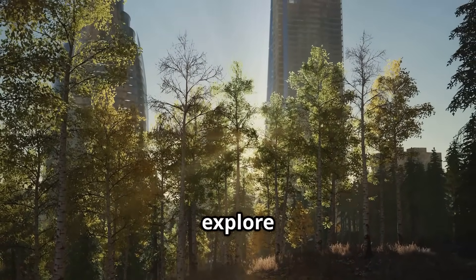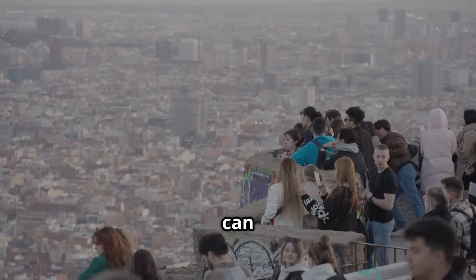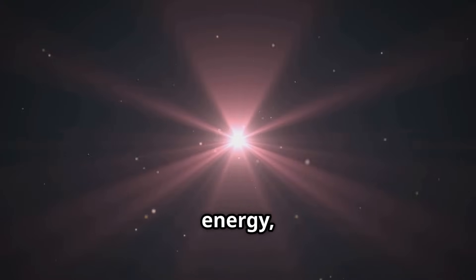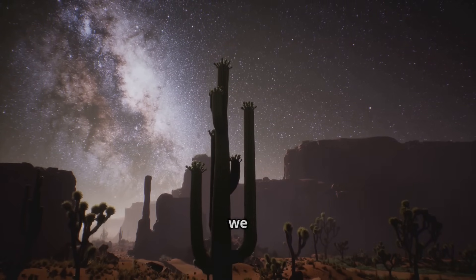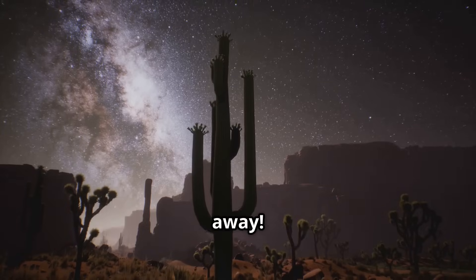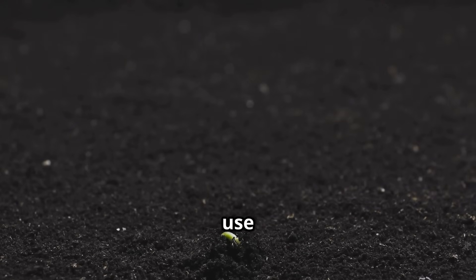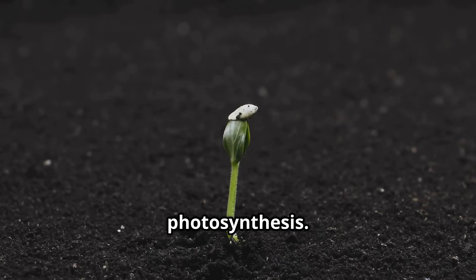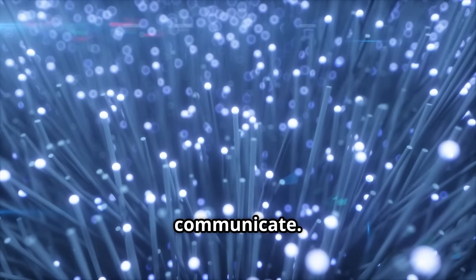Get ready to be illuminated as we explore the fascinating world of light energy. Light energy is a special kind of energy that travels in waves — it's the reason we can see the world around us. Unlike some other forms of energy, light doesn't need anything to travel through; it can zoom through the vacuum of space, which is why we can see light from stars trillions of miles away. Plants use light energy from the sun to make their food through photosynthesis, and light energy also allows us to communicate through fiber optic cables, transmitting information at lightning-fast speeds for phone calls, internet browsing, and streaming videos.